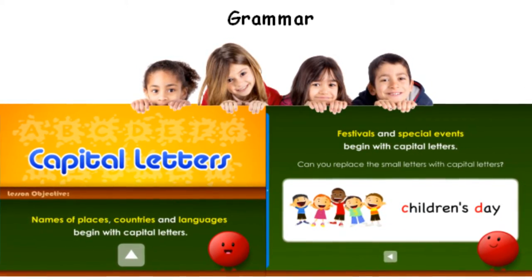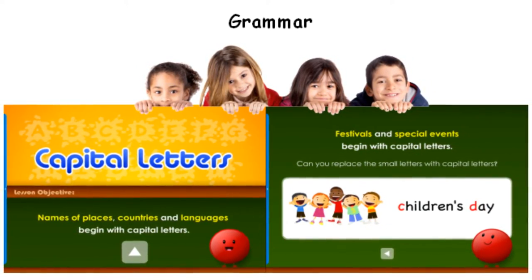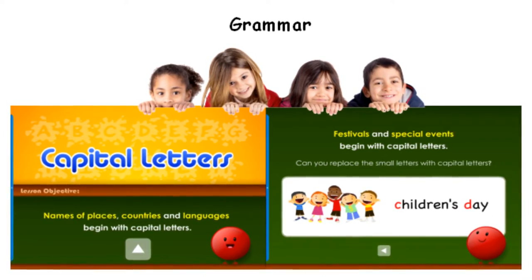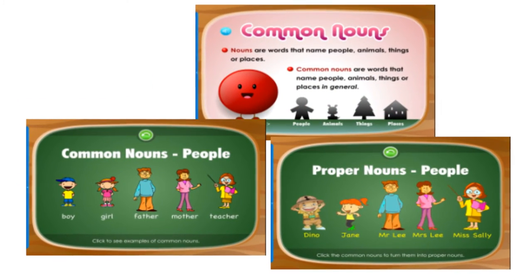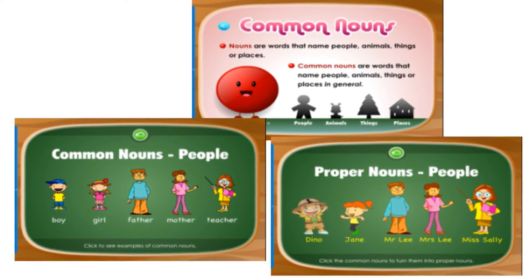Structural grammar lessons and activities help students acquire a strong foundation in written and spoken English. Students are given a systematic overview of grammar rules and how the rules relate to one another.